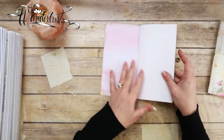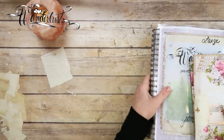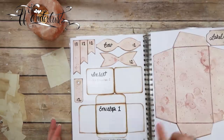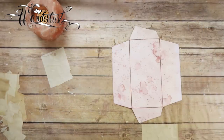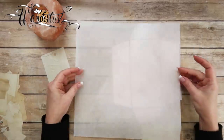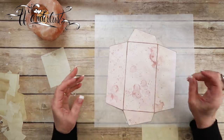We're going to make two: one out of glassine paper and one out of wax paper. I'm going to use the envelope on page 13 — this is the large envelope, envelope number two. And I have a piece of 12 by 12 glassine paper. I'll have that linked in my Amazon list down below — it's really not as hard to find as you think.